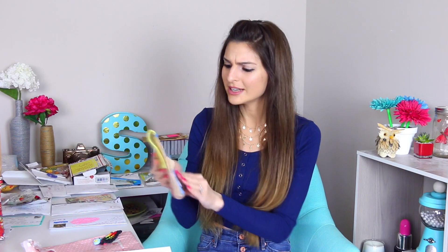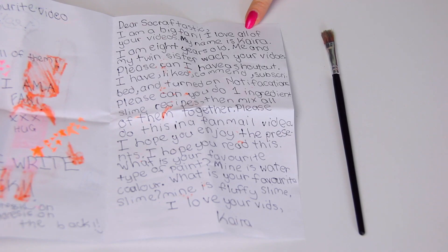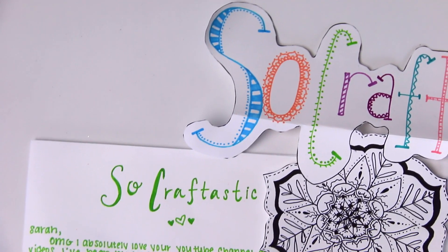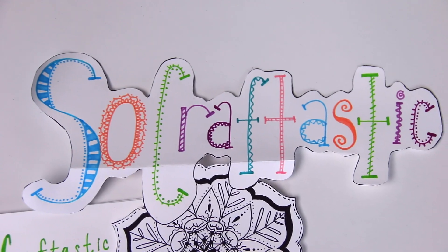She's probably a really nice girl. Let's move on to the next package. Kyra sent me a paintbrush and this really cute card has Leo on the front. To answer your question, Kyra, I think fluffy slime is my favorite as well, and I do like watercolor paint, but probably acrylic is my favorite. Thank you so much for the letter. The next letter is from Gabby and she has the cutest handwriting. She also drew this really beautiful piece of artwork that says SoCraftastic and it has a mandala drawing underneath. Thank you, Gabby.